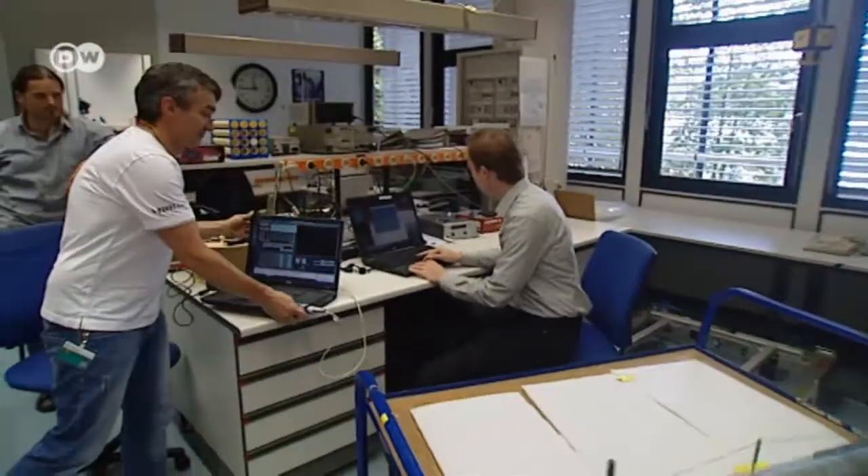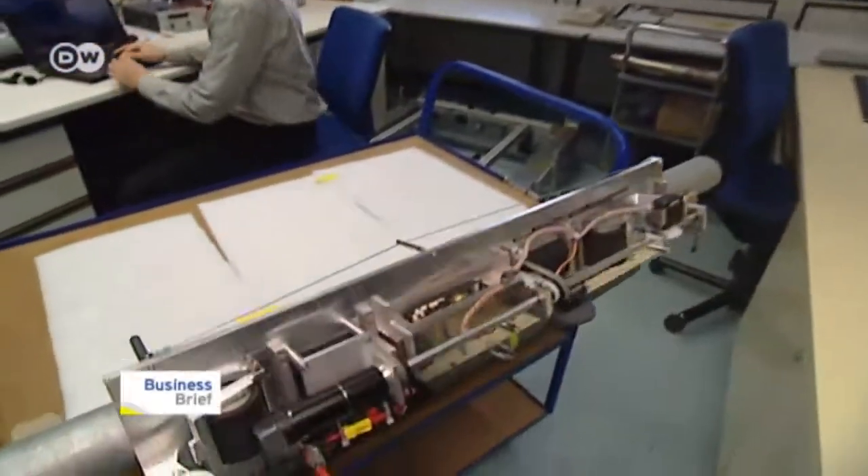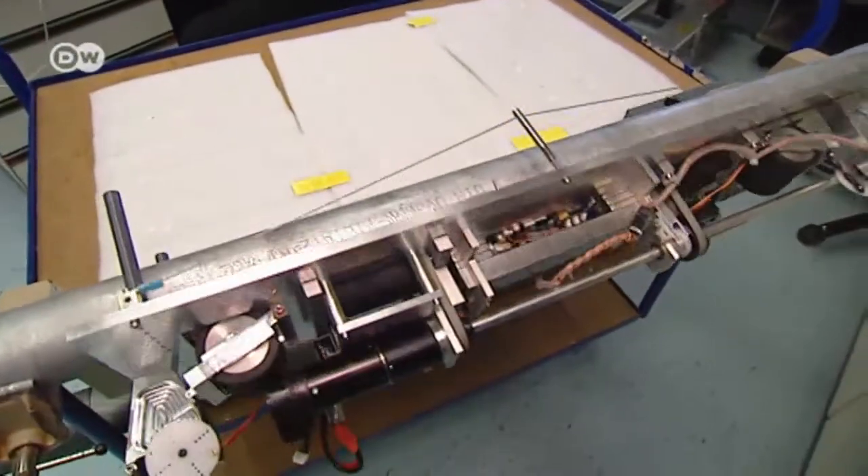Its makers call this robot a flux scrawler. It was developed by French and German scientists at Germany's Fraunhofer Institute, one of Europe's top research institutions.